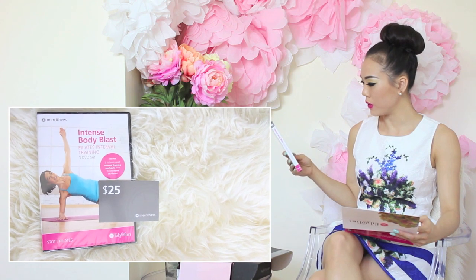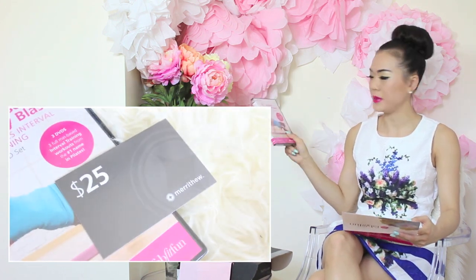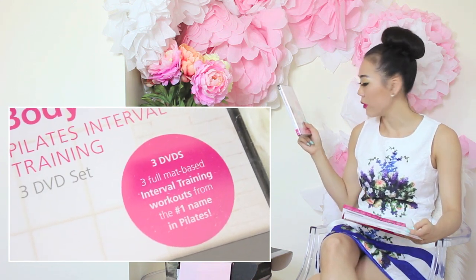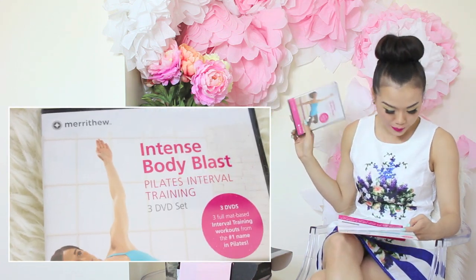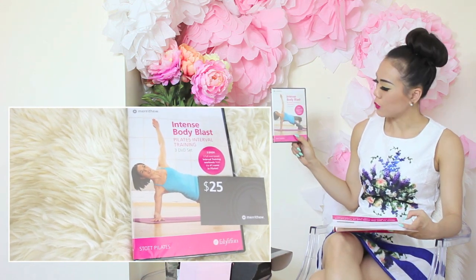This is the Merthieu Intense Body Blast Pilate Internal Training — it's a three DVD set. They also have a $25 gift card. So say hello to my next workout video! Blast your body into bikini shape this summer. The retail price is $61.